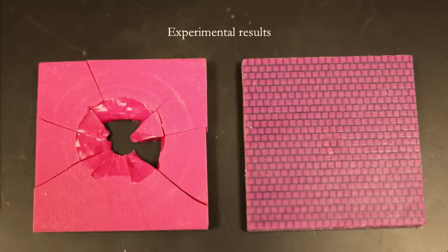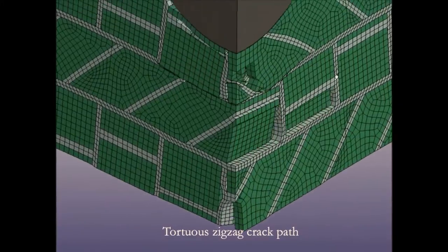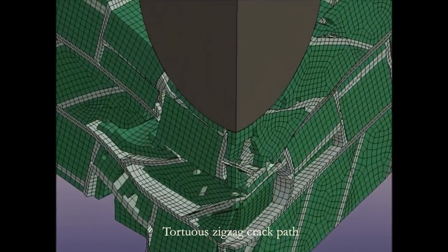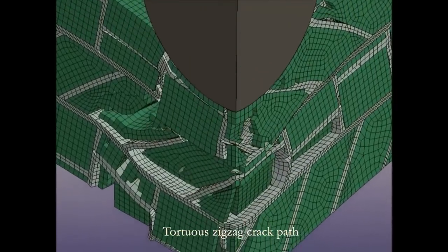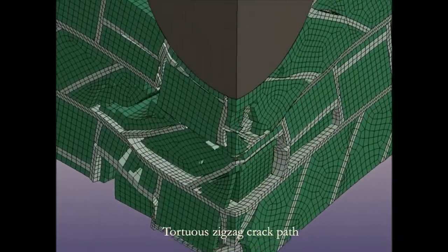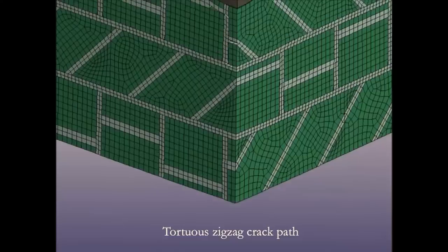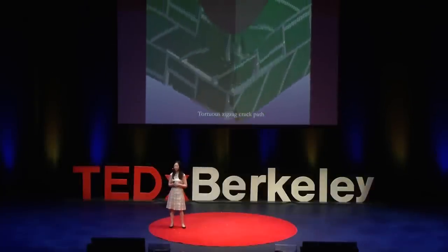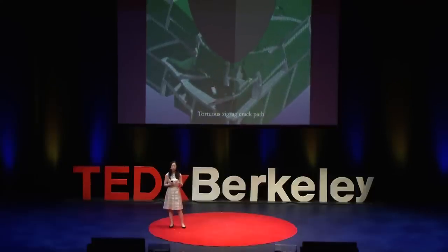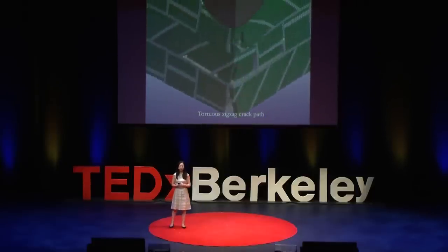From the experiments you can see that one sample failed and the other did not, but the very important question is why. To help us answer this question, we create a computer model to understand the mechanisms. This model of our shell-inspired sample shows that the complex architecture seen in conch shells actually traps cracks from growing through the sample, enhancing its impact properties. Imagine the next generation of helmets that can absorb energy and impact, or body armor inspired from shells — this illustrates how bio-inspired materials can improve our lives.